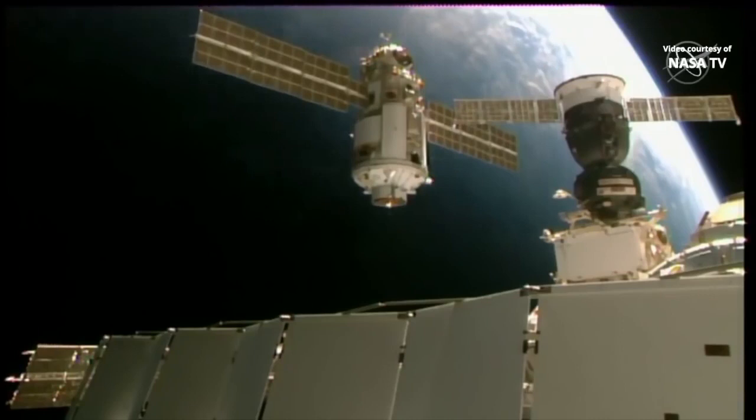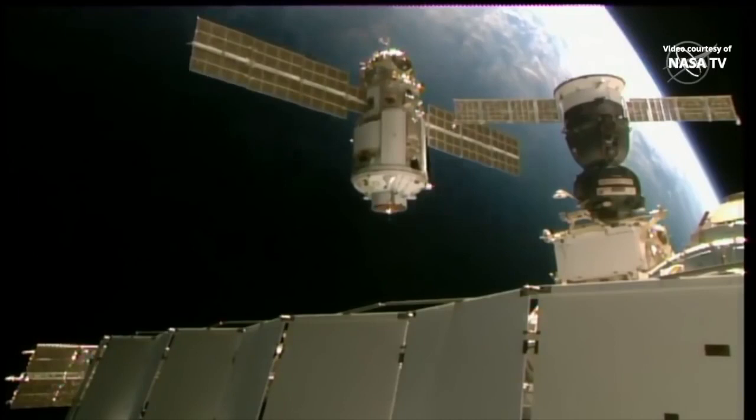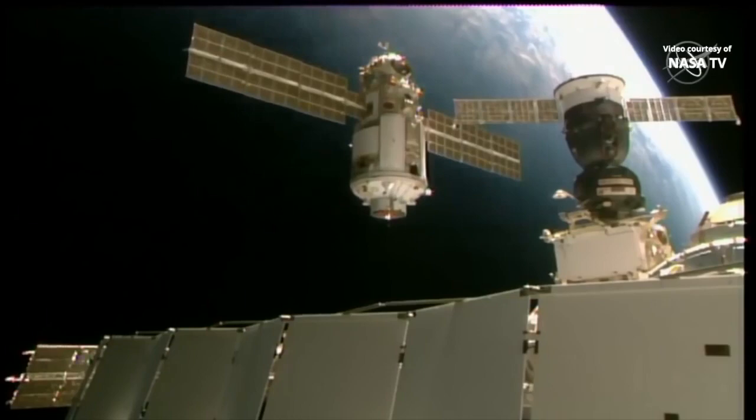Oleg, let's switch to the toro mode. Copy. We are sending PU-BPS in your shell, stand by Oleg. And for the final few meters, Oleg Nowitzki taking over manual control of the flying of Nyoko. Initial command.